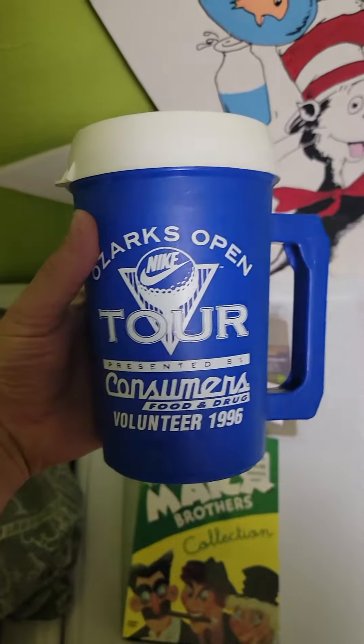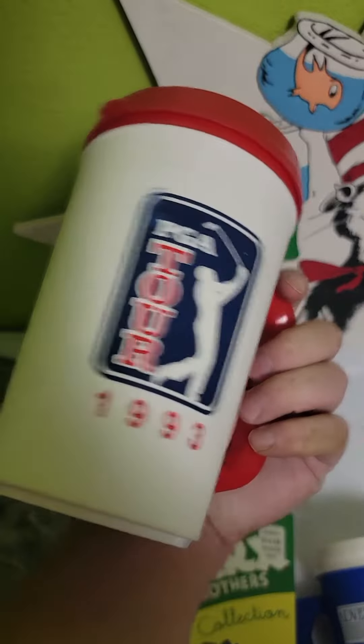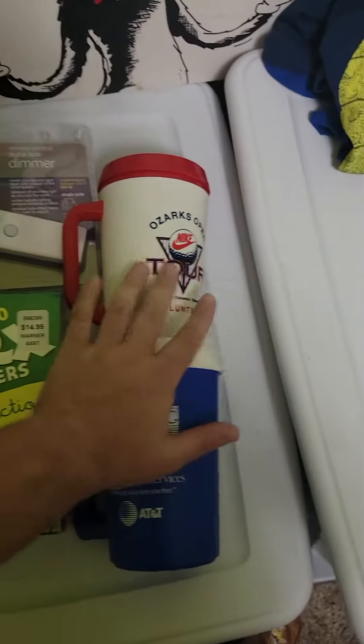I got these two guys from the bins. They're Nike Ozarks Tour cups from the 1993 PGA Tour. Sold for $50 for the pair. Probably paid $1 each from the bins.